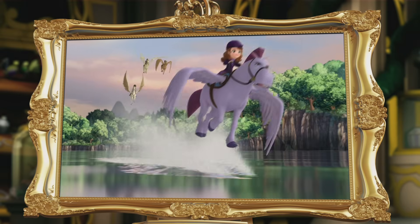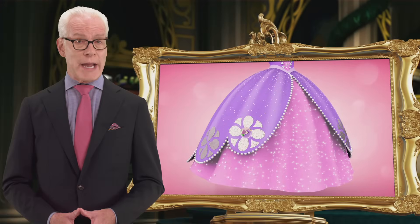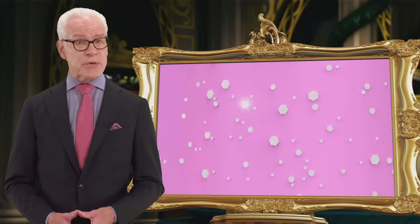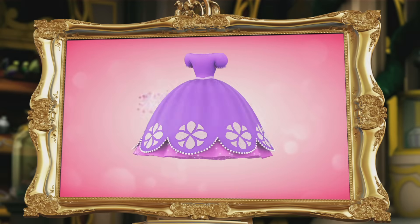Whether Sophia is spending the day at royal prep or saving Enchancia from evils unknown — we got this, Minimus — Sophia made it work. The original flower pattern of her dress now shimmers, and five different sized sequins on the satin underskirt bring on the sparkle.